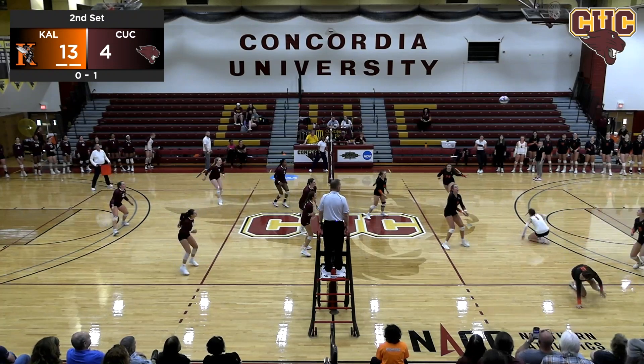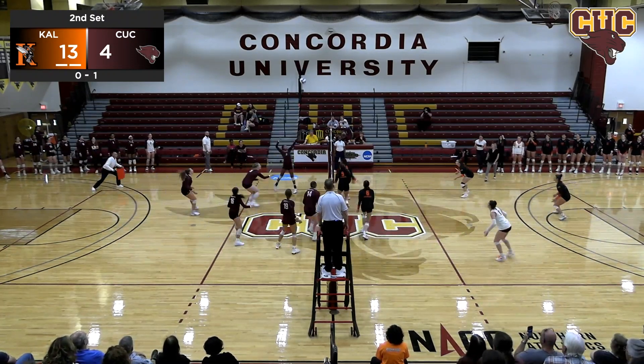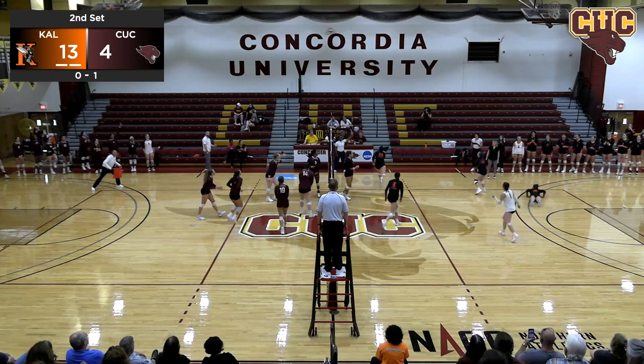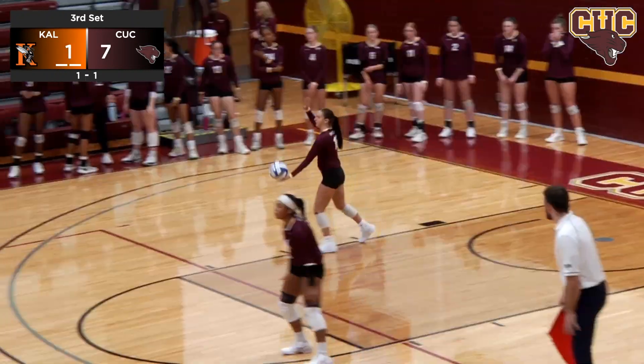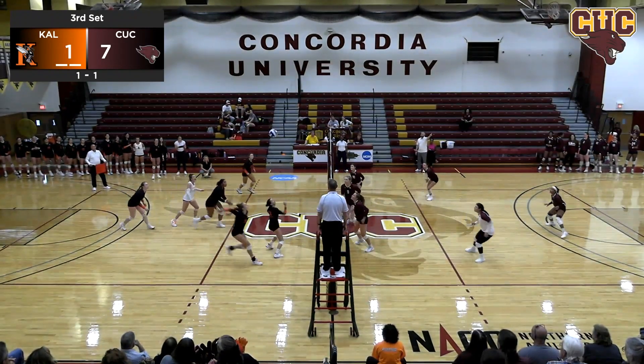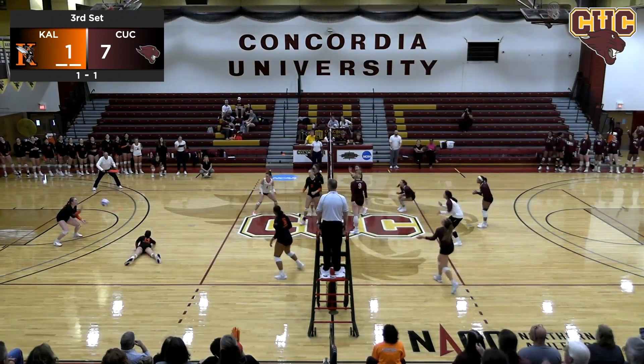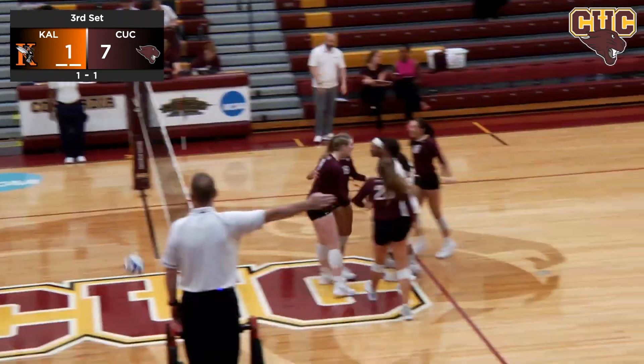Good serve right there from Perkins, Kalamazoo able to keep it alive, sent over by Shappie. Now here's Foster — down, saved by Miller. Received by Miller, set by Moby. Adler with a nice little push right there.